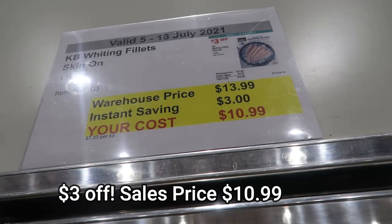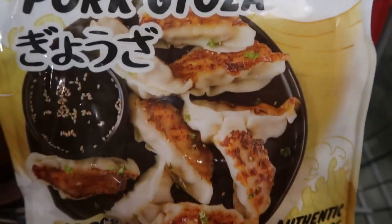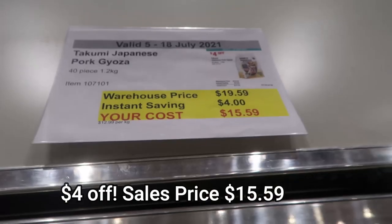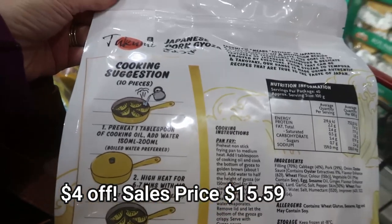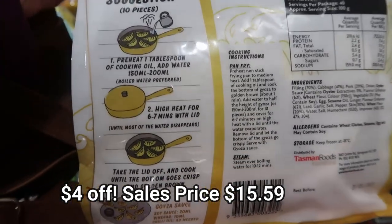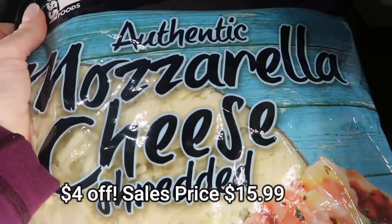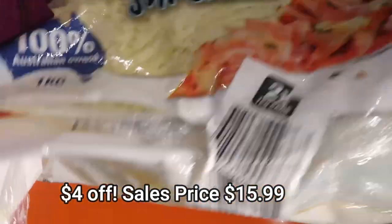Whiting fillets, $10.99. Japanese pork gyozas — beautiful. I bought these. They were on special and I really wanted to try them, $15.59. I was reading how to cook them. Mozzarella cheese shredded comes in two packs, just so convenient. I don't use mozzarella cheese that much — I usually use the tasty one.